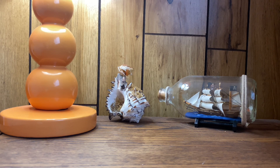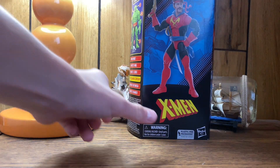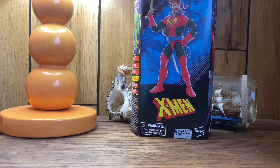Hey guys, as you might notice I am in a different location — I'm at my grandma's beach house for the weekend. I have a baseball game at the beach and we decided to stay at my grandma and grandpa's beach house. I got a special action figure today: the Marvel Legends Corsair. I've been wanting this guy for a while, and he fits in perfectly with the beach vibes because he's like a pirate. Let's get into the review.